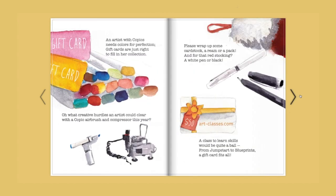An artist with Copics needs colors for perfection — gift cards are just right to fill in her collection. Oh, what creative hurdles an artist could clear with a Copic airbrush and compressor this year. Please wrap up some cardstock, a ream or a pack, and for that red stocking, a white pen or black. A class to learn skills would be quite a ball — from Jumpstart to Blueprints, a gift card fits all.